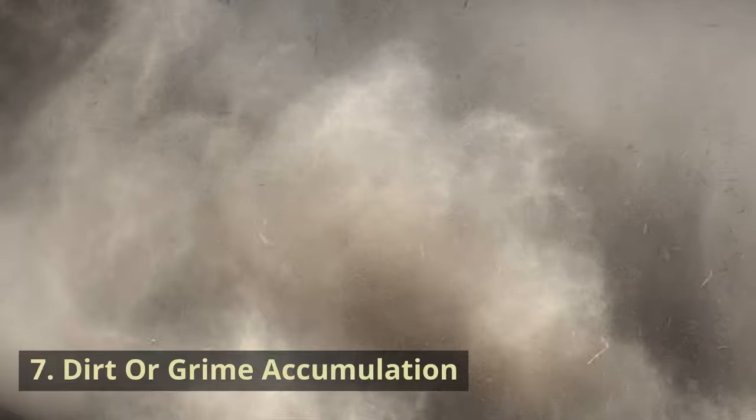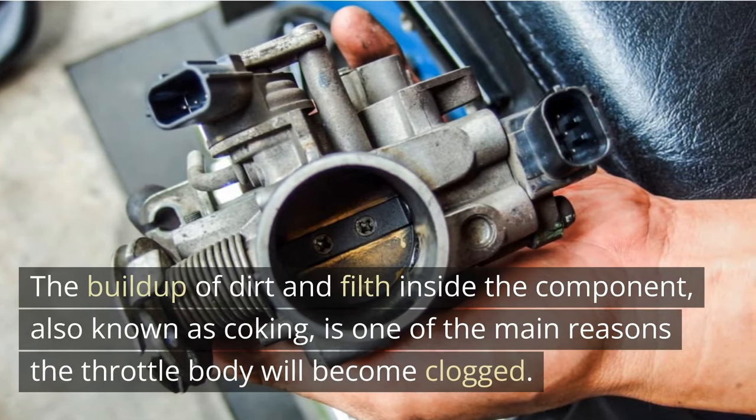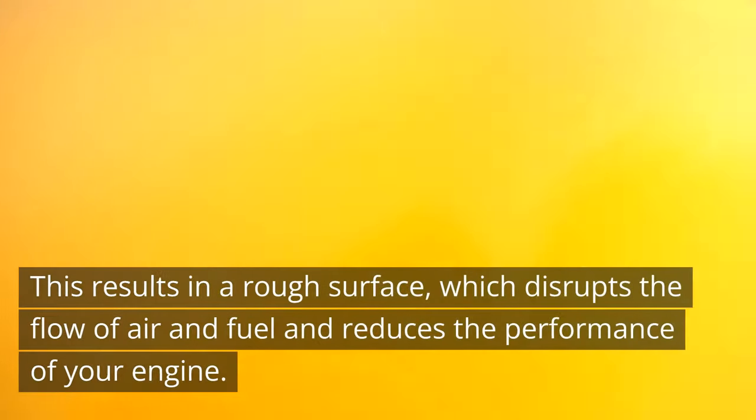Symptom 7: Dirt or Grime Accumulation. The buildup of dirt and filth inside the component, also known as coking, is one of the main reasons the throttle body will become clogged. This results in a rough surface, which disrupts the flow of air and fuel and reduces the performance of your engine.